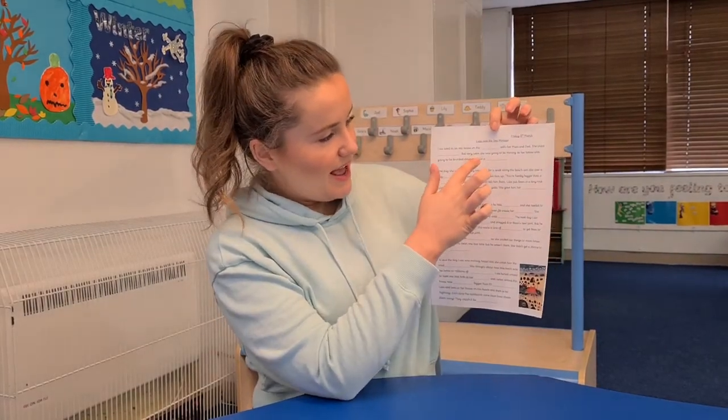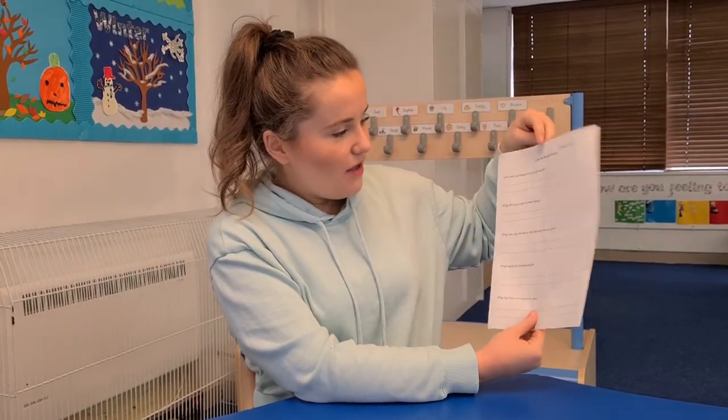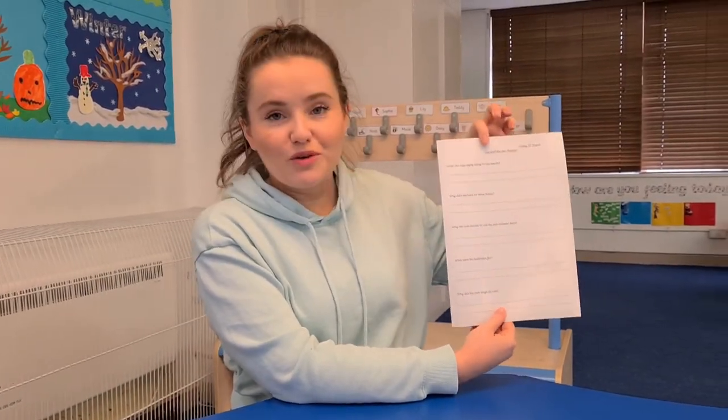In English today, I've got a little comprehension for Lula and the Sea Monster. You know the story really well now, so you can read it with a grown-up and fill in the gaps with a word that you think would be suitable. And then on the back, there are some comprehension questions about the story as well.